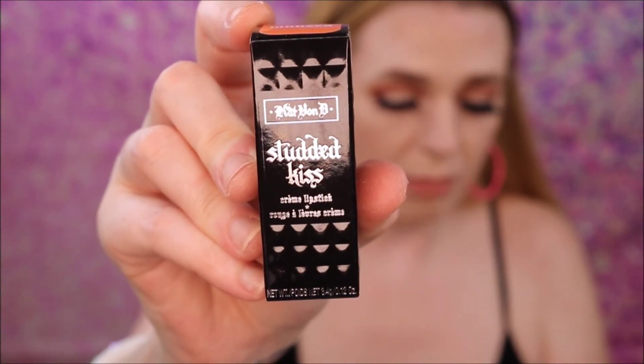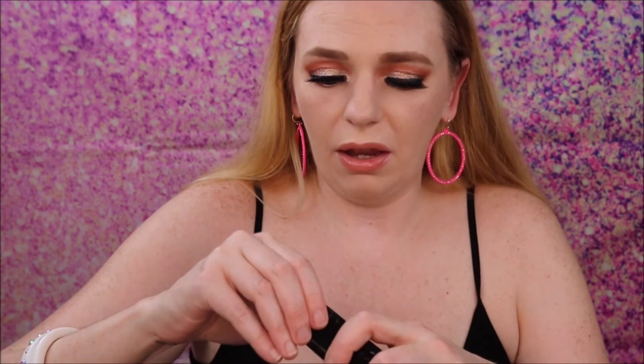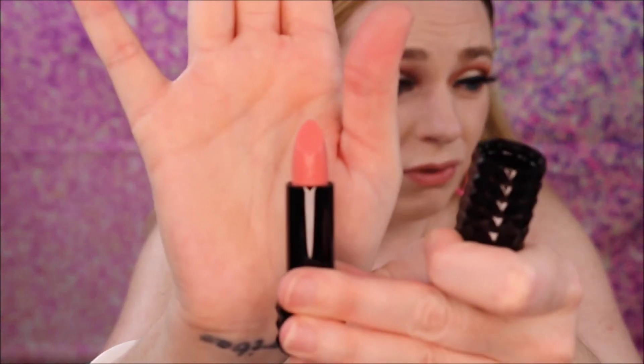Next up is another KVD Vegan Beauty product — the Studded Kiss Cream Lipstick. I've had a couple of these before, but this is the new and reborn formula. The shade is Munetka Nessa — it's a really pretty peach nude, retailing for $20 as well. Going to try this on... I'm really liking that!